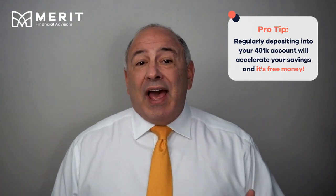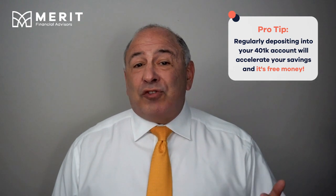These accounts are great ways to start saving for your future retirement. Many of you know that employers will match or add money to your account based on how much you contribute. The primary way this works is for every dollar you deposit into your account, your company will match up to a limit. Regularly depositing into your 401k account is a great way to accelerate your savings, and that extra money is free.